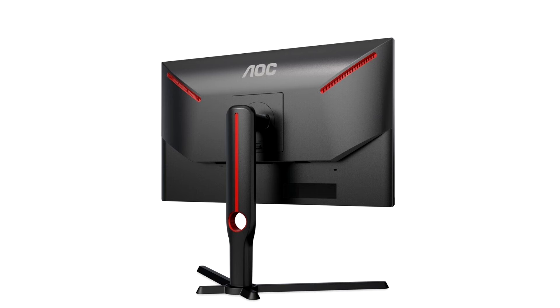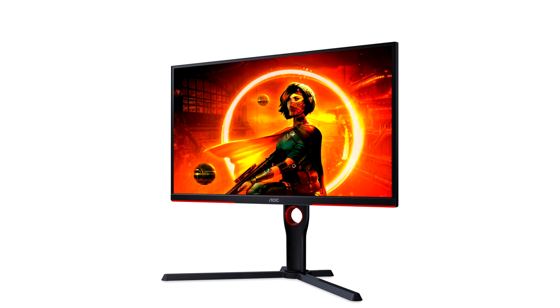Flicker-free technology and low blue light levels increase viewing comfort both during the day and at night. The 25G3ZM BK has a solid four-legged stand supporting ergonomic alignment, including 130 mm height adjustment, rotation, 90-degree portrait orientation, and extensive tilt adjustment. A cable management hole in the stand helps reduce desk clutter, and the VESA mount option and borderless design on three sides make it easier to deploy in a multi-monitor setup.